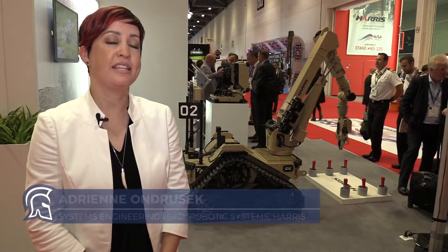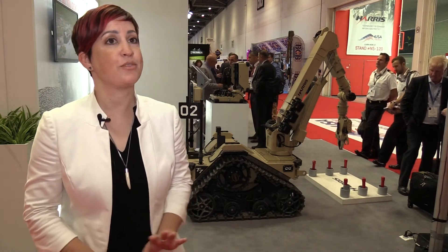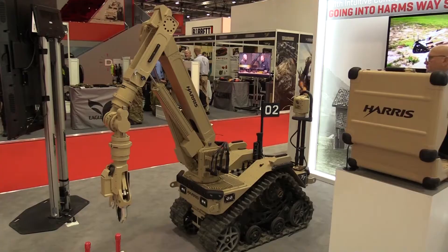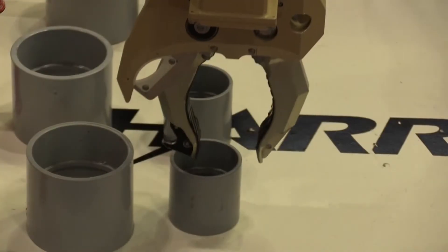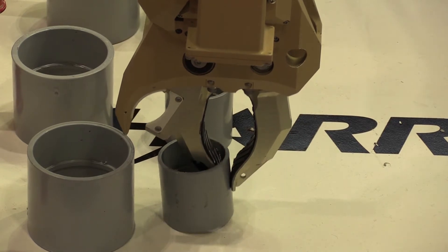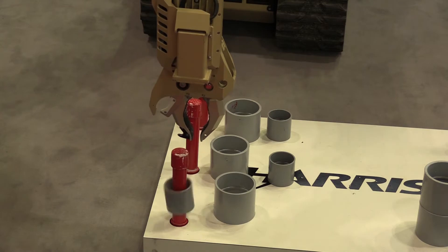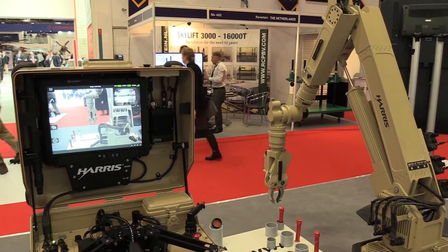This is the T7 robot. It's designed for IED defeat — an improvised explosive device. What really sets this robot apart is two things: it has human-like dexterity, so the robot can actually move the way a human moves. It also has haptic feedback control — sensors in the fingers that allow the robot to feel the environment around it, so the user can actually feel what the robot feels.